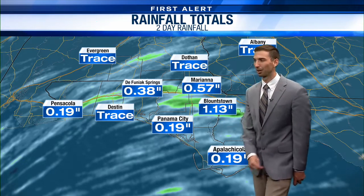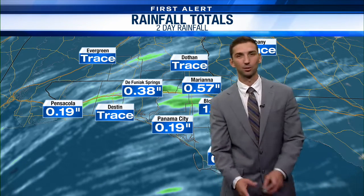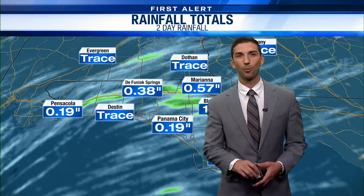Bluntstown coming in at 1.13 inches of rain — one of the heavier rain amounts. Another shot of rain is on the way, and we'll be highlighting that in just a few minutes. All right, thanks Ross.